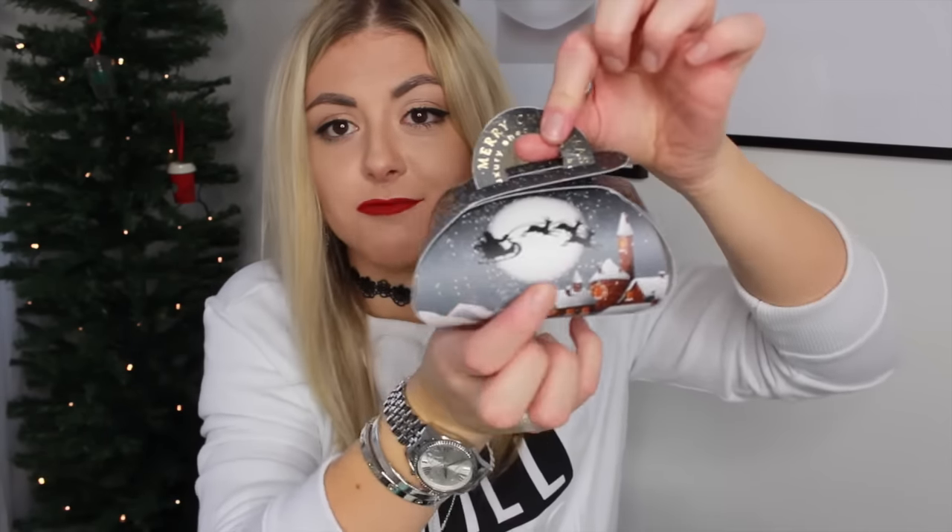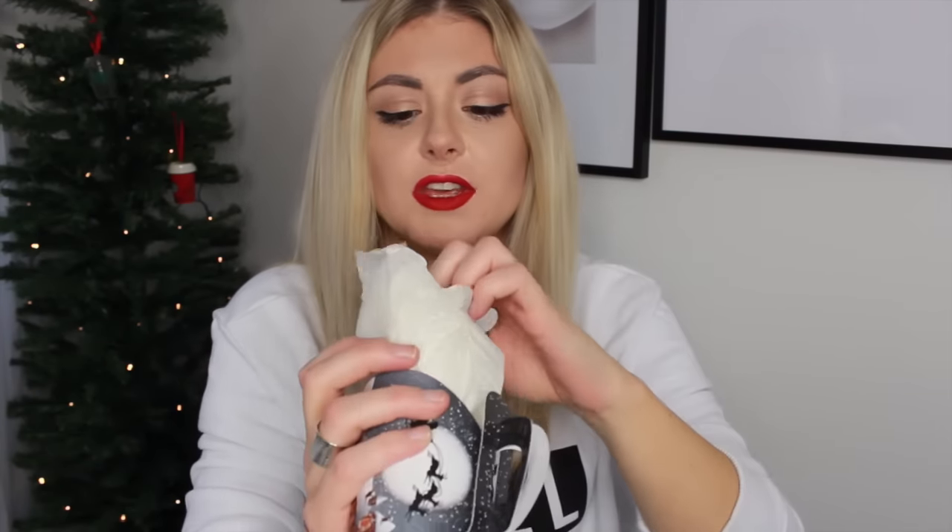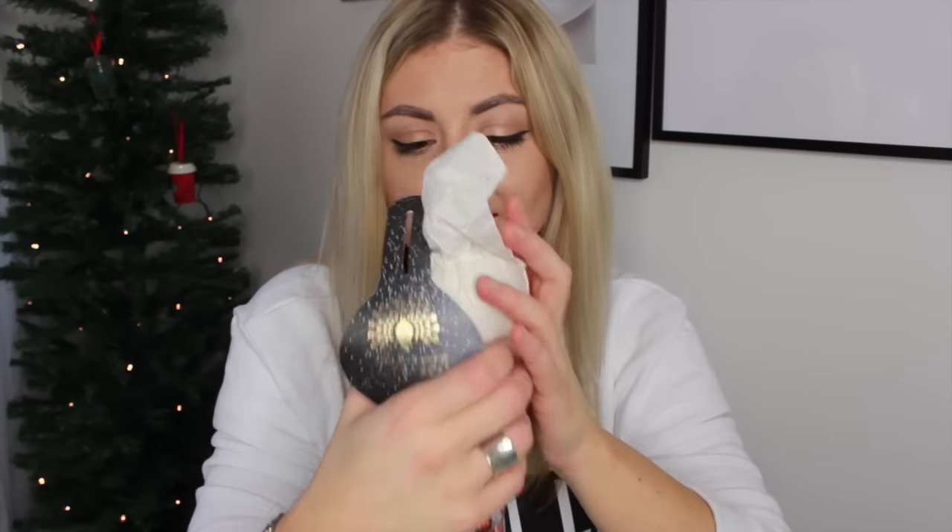This is a Merry Christmas luxury shea butter soap from the English Soap Company. This is a huge, hefty soap. Oh my god, it smells just like Christmassy stuff. How cute is this packaging — it's like a little handbag for your soap. That smells really good.